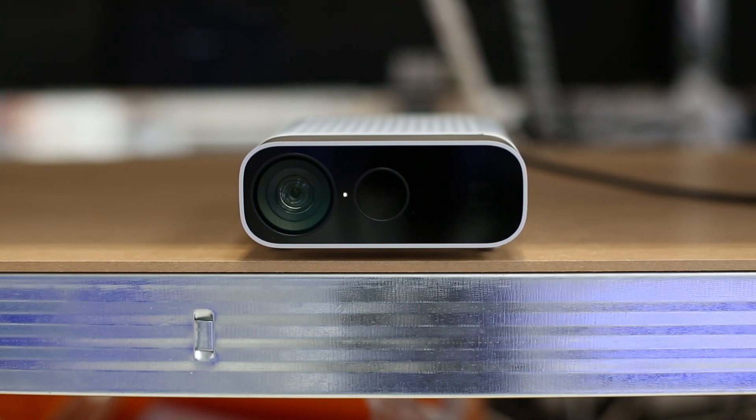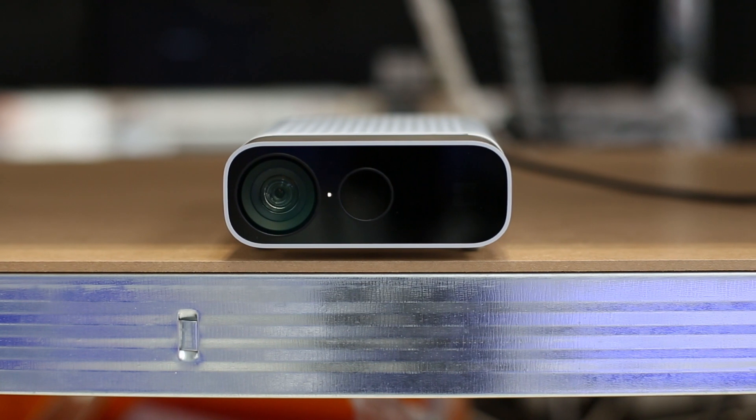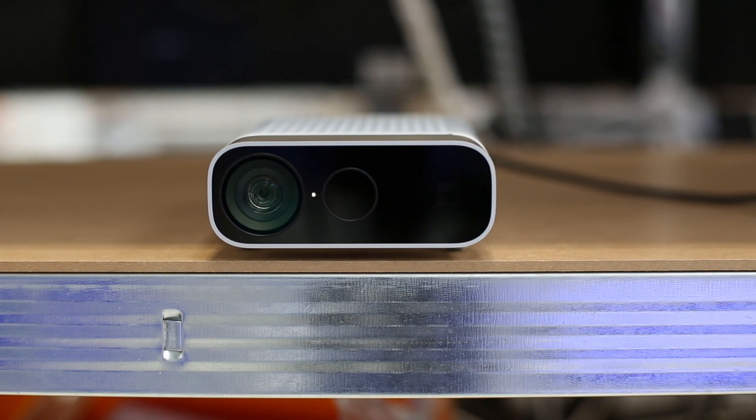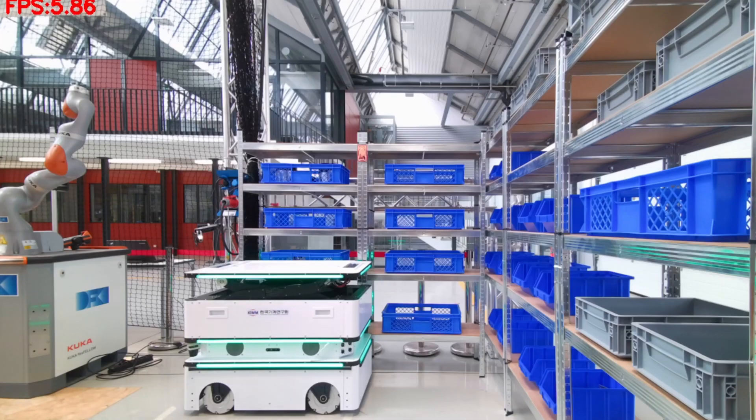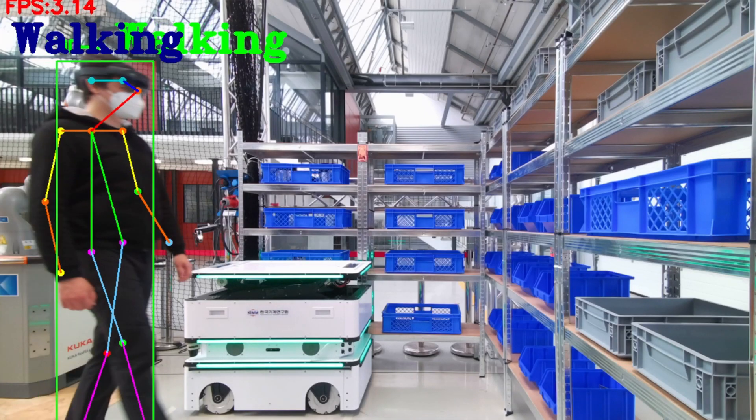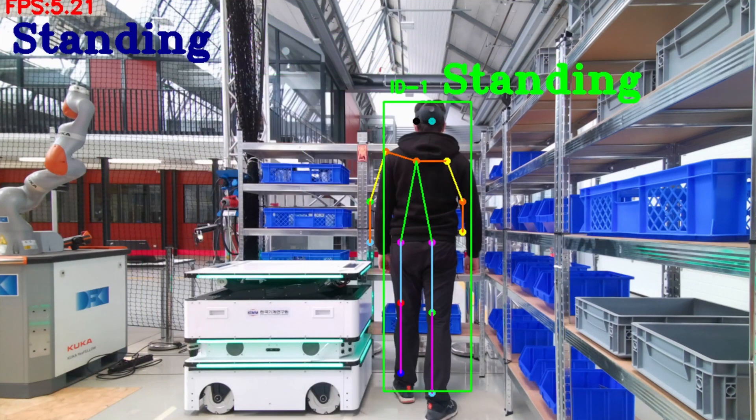Using multisensor technology, robots are able to recognize their environment, the situation and the human's intentions. With the help of deep neural networks, camera data can be used to detect various activities of humans.